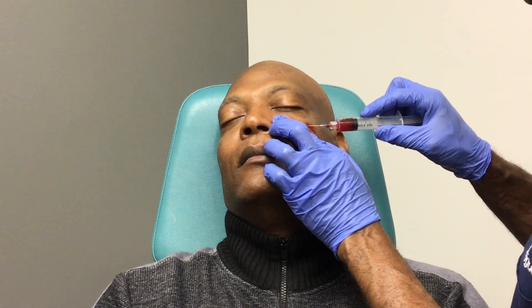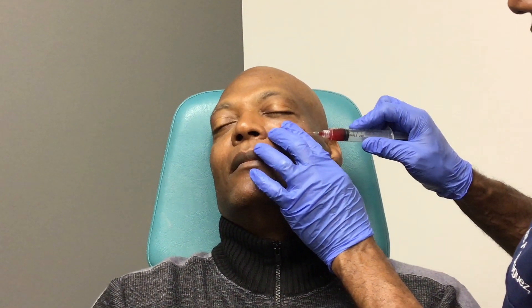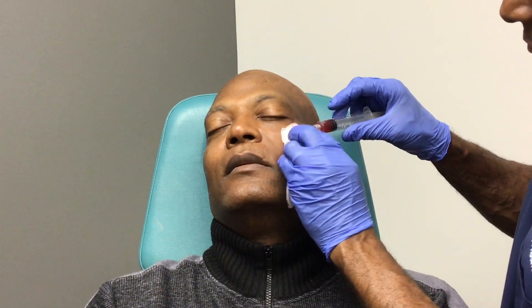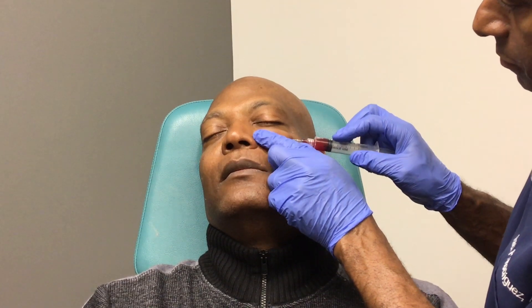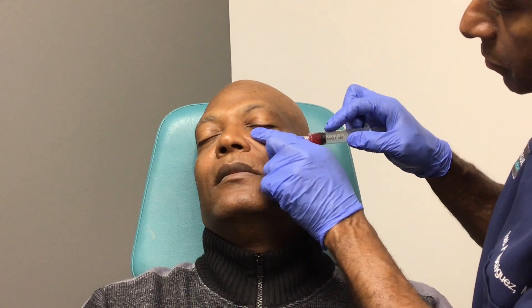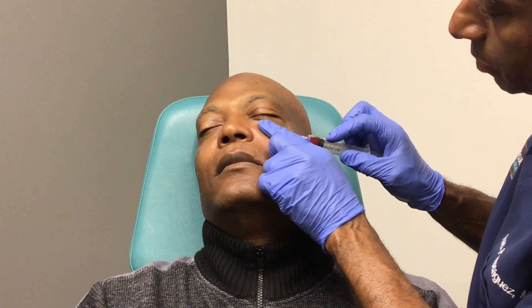Hi everybody. How are you doing? Not too bad, huh? You should feel some pressure in the area. Is it hurting? A little bit? We're almost done on this side. I'm going to inject this a little bit more medially here. You'll feel this just a little bit more. You'll feel the pressure here.